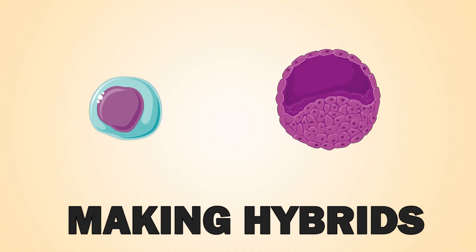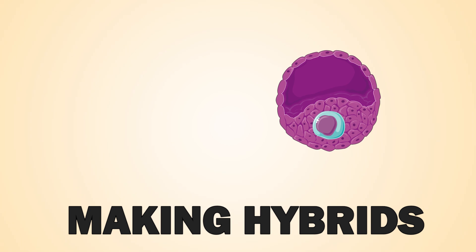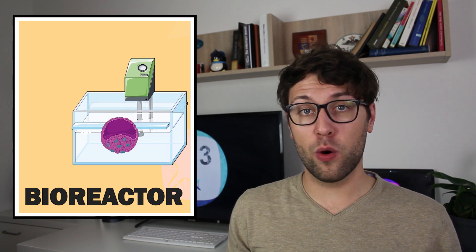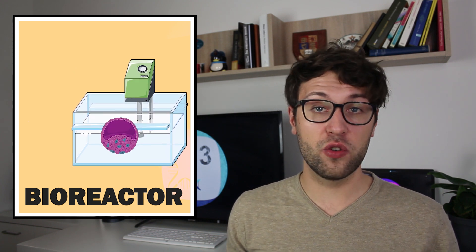If stem cells were not able to communicate so well with each other, we might have some brain tissue in our legs or some heart muscles in our heads. The blastocyst becomes crucial if we want to make human-monkey hybrids. In this technique, stem cells from one species are injected into the blastocyst of another — more precisely, we can inject human stem cells into monkey blastocysts. The injected human stem cells then exchange information with the monkey stem cells and they develop together, and we can put the hybrid into a bioreactor where it gets enough nutrients and oxygen to develop.